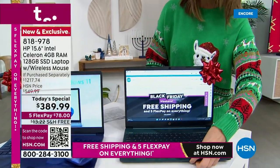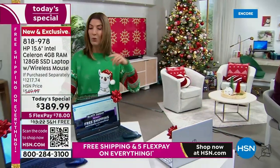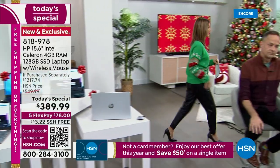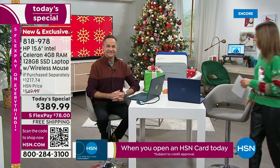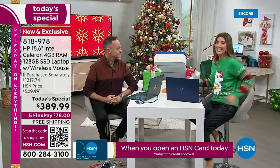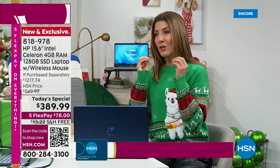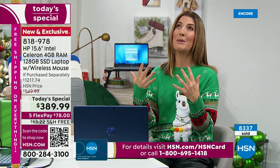That is your fabulous new teal for 2022. Then we have a silver and a rose gold — both feature that kind of polished silver interior. Aaron Berger is our guest to tell us all about this amazing HP laptop. And when it really comes down to it, there are so many of us out there that really need a new laptop. Maybe it's been a few years.